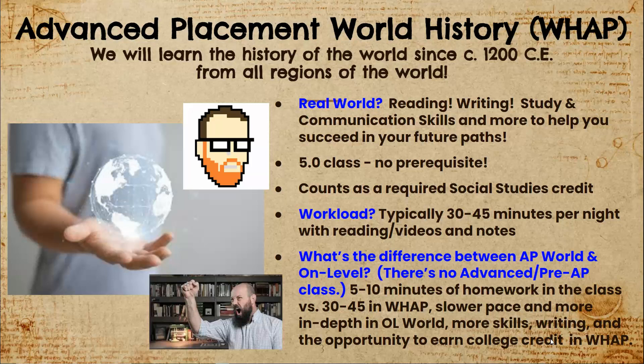Our class is a 5.0 on the GPA scale and there are no prerequisites. In fact, our course is often the very first AP course that many students take. Our course is built to scaffold your learning and provide opportunities for you to make mistakes, try again, and grow as an independent learner.